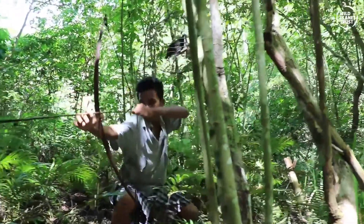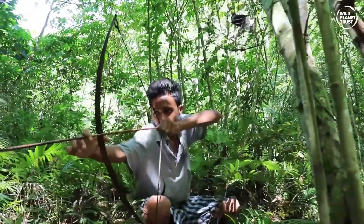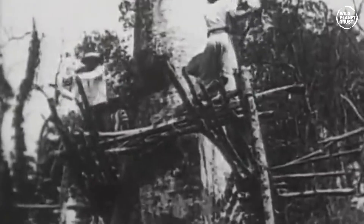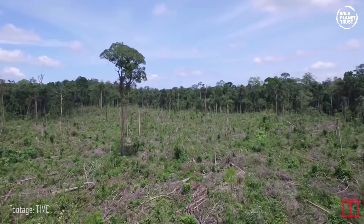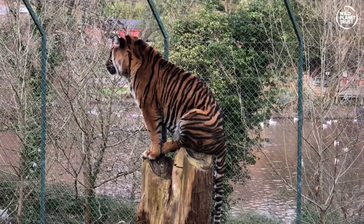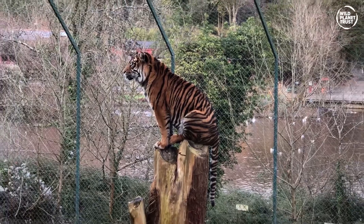The main threats to Sumatran tigers are illegal hunting and the ever increasing problem of deforestation. As the forests are destroyed by man, the natural habitat of the tiger and its prey disappears, causing the number of wild tigers to decline steadily. It is estimated that there are less than 400 Sumatran tigers in the world today.